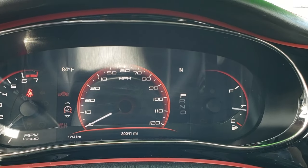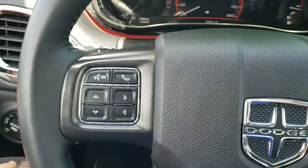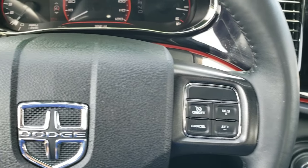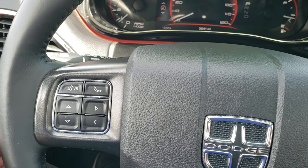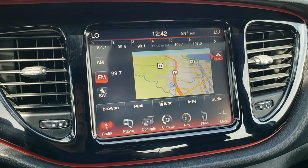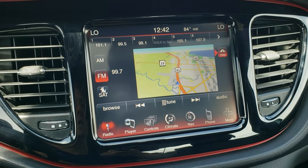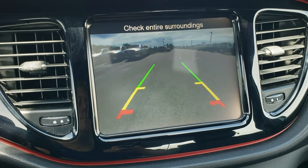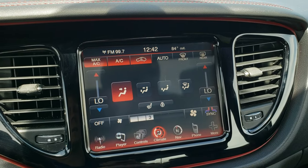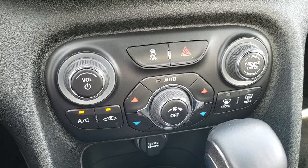This one has 30,041 miles. You get the 7 inch TFT digital display with the digital speedometer. It has the heated leather-wrapped steering wheel — that's in really nice condition, no scuffs or scrapes. Cruise controls are on the right, Bluetooth and information center controls on the left, and on the back of the steering wheel are your audio controls. This one has the 8.4 inch touchscreen radio with factory navigation installed, AM, FM, and Sirius satellite radio capabilities. This is also where your backup camera shows up, and you can control your heated seats, heated steering wheel, climate control, and dual climate control there as well.